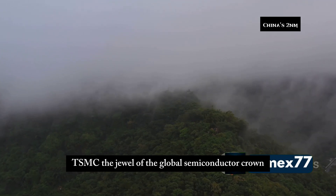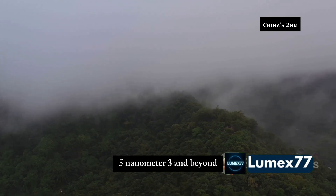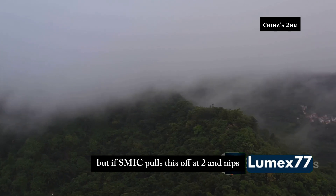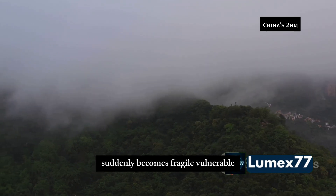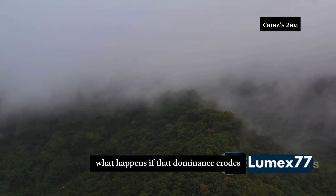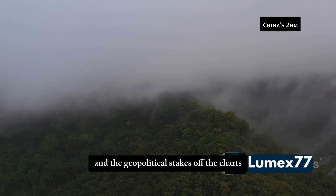Now shift focus to Taiwan. TSMC — the jewel of the global semiconductor crown, the island's pride and its Achilles heel. TSMC has been the gold standard: 5 nanometer, 3 and beyond. But if SMIC pulls this off at 2 nanometers, the throne is in jeopardy. Taiwan's economy, deeply intertwined with TSMC's dominance, suddenly becomes fragile, vulnerable. If that dominance erodes: economic shock, political chaos, and the geopolitical stakes go off the charts.